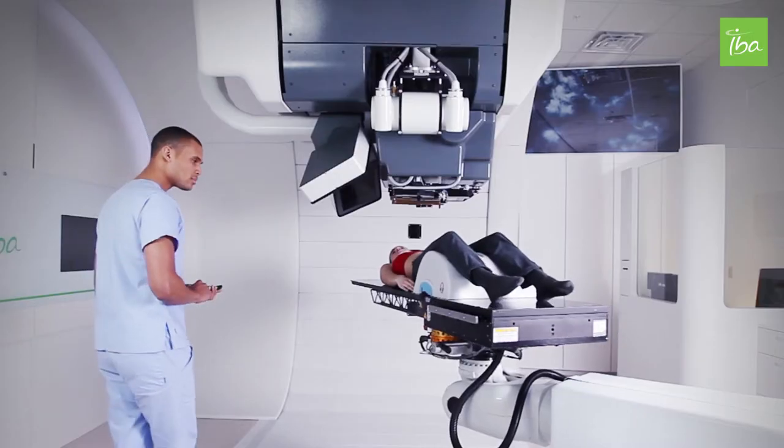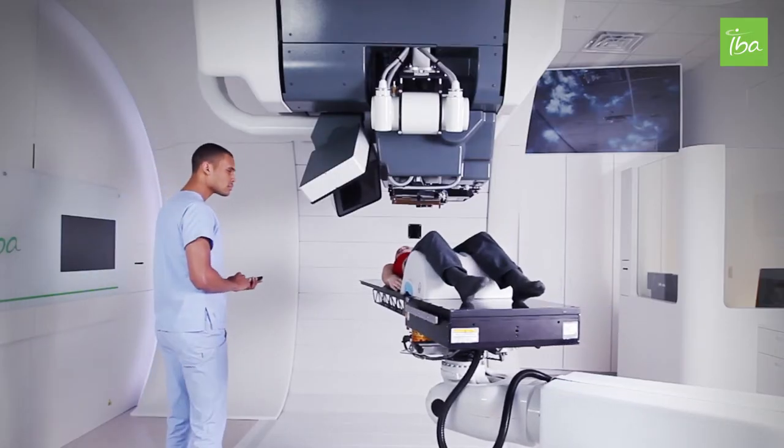Proton therapy is really experiencing fantastic growth lately. We have introduced a few years ago Proteus 1.